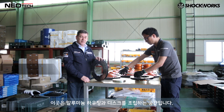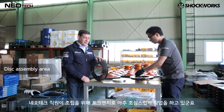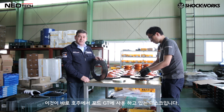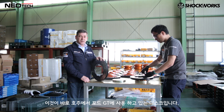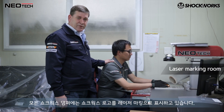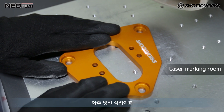This is the disc assembly area where the guys put together the hats and the disc assembly. One of the workers is just finishing it up nicely. This is the disc that we use on the Ford GT in Australia. And to know you're getting a Shockworks damper, every damper is marked or laser cut with the Shockworks logo, which is pretty cool.